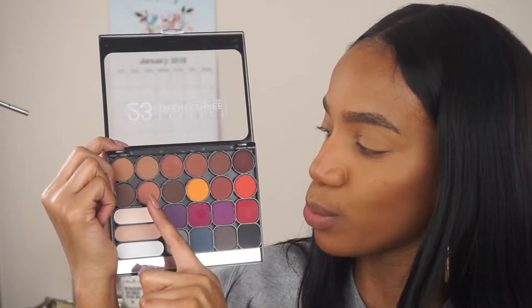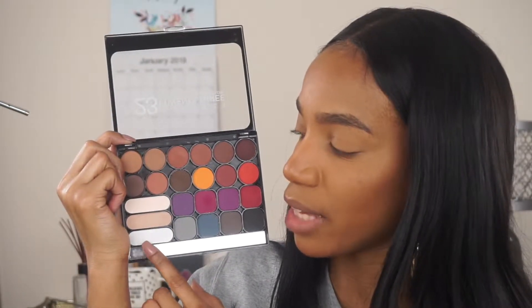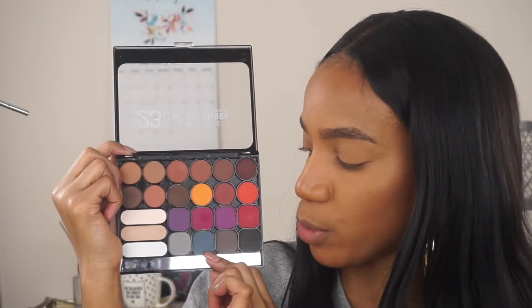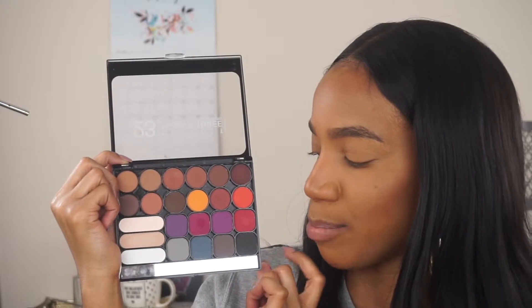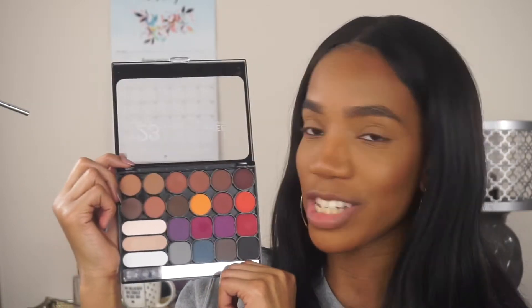This palette jumped out at me because of all these neutral tones — a lot of neutral brown shades that are really good for the crease and smoking out the eye. They also have an interesting sunset section, and over in the corner you have creams, whites, and a beige. At the very bottom there's a cool-tone row with grays, a grayish blue, a taupe-ish gray, and what's supposed to be a black. I'm going to try to use as many colors as possible — it's only $4.99, and if it's a success you should definitely go grab one.